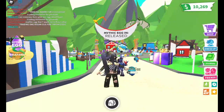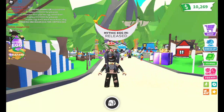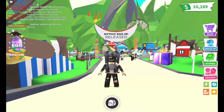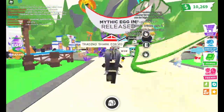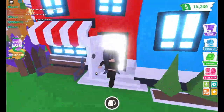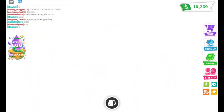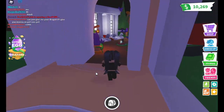Hey guys, welcome back! This is the rest of the video - the mythic egg has been released! Look at the released sign and people already have the wyvern. I only saw one person with a phoenix. I'm so excited to buy them! You can see I've been saving since yesterday.